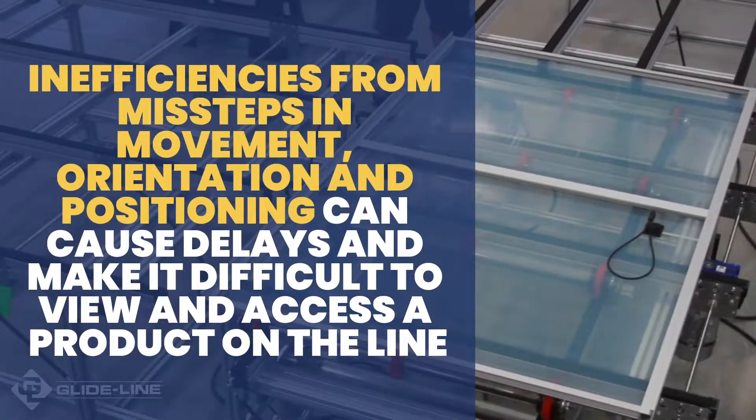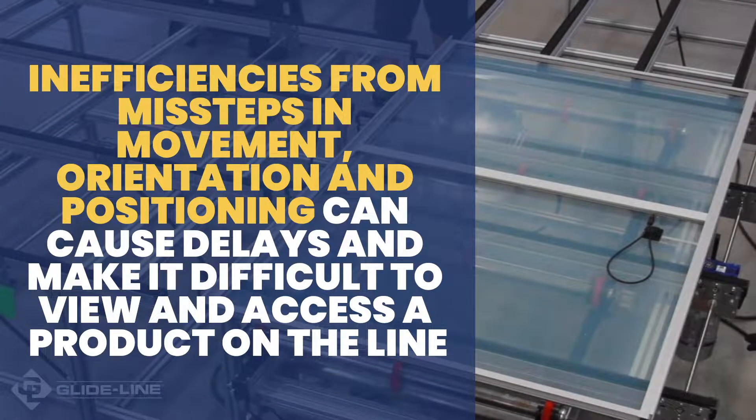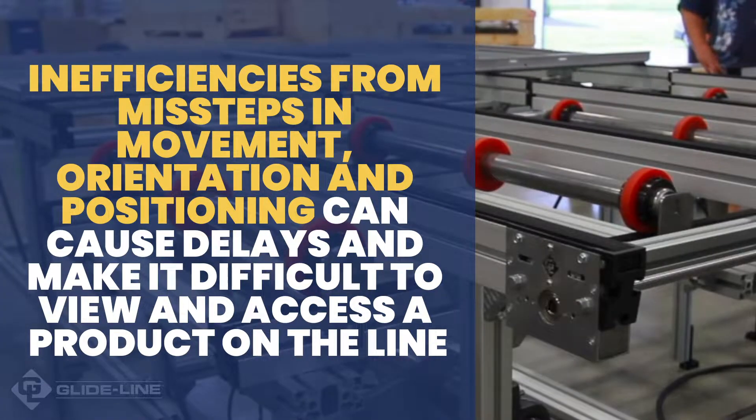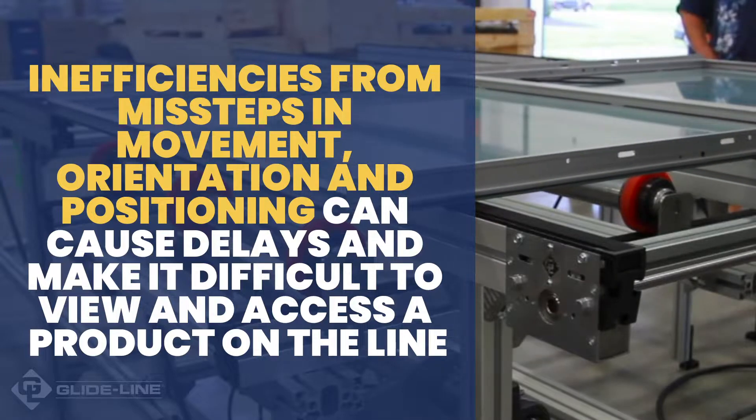This is because the inefficiencies from missteps in movement, orientation, and positioning can cause delays and make it difficult for people or robots to view and access a product on the line.